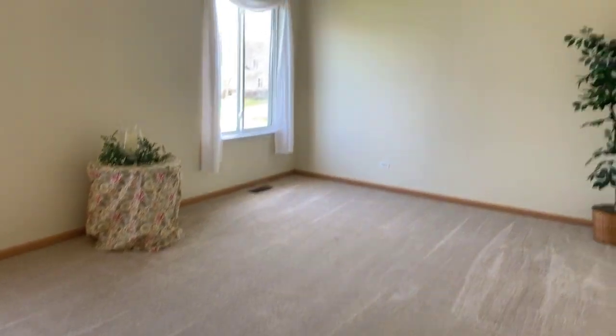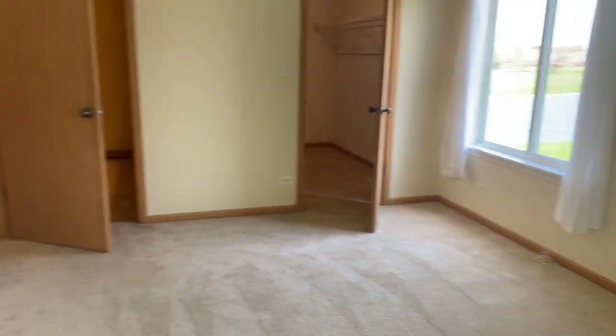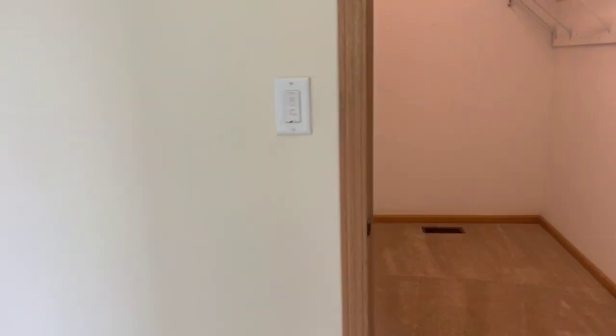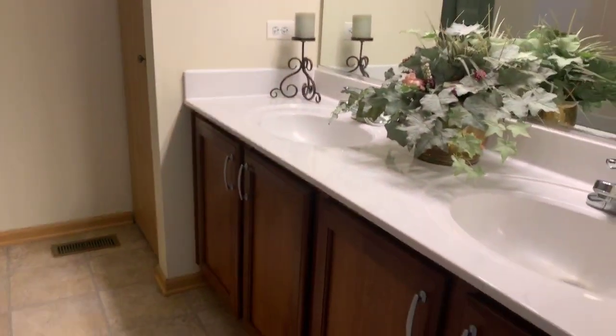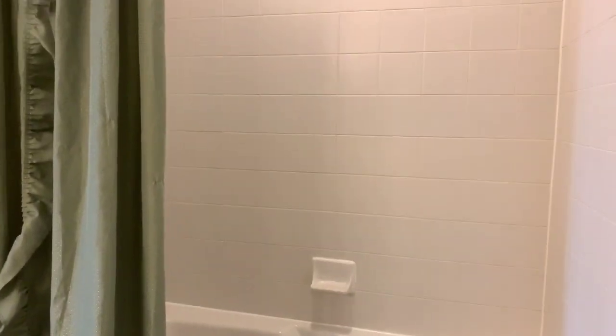This is the master bedroom. The master bedroom features a very large walk-in closet and a full master bath with double sinks, a linen closet, and a whirlpool tub with shower combo and a ceramic tile surround.